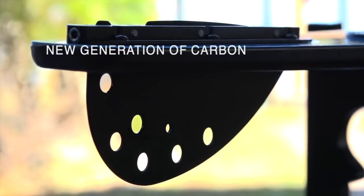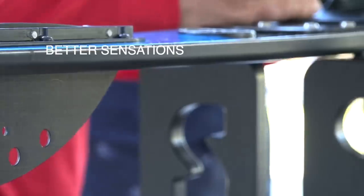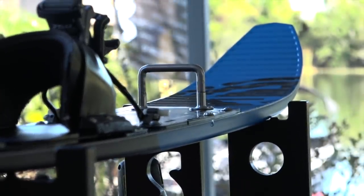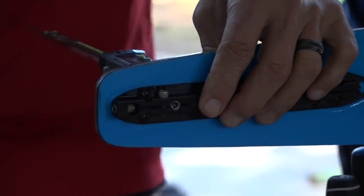Tech stream also makes the carbon bond to the core a lot better, so what we're noticing with these skis is that they last longer — they ski the same for longer, and it takes longer to break them down. So there are a lot of benefits.